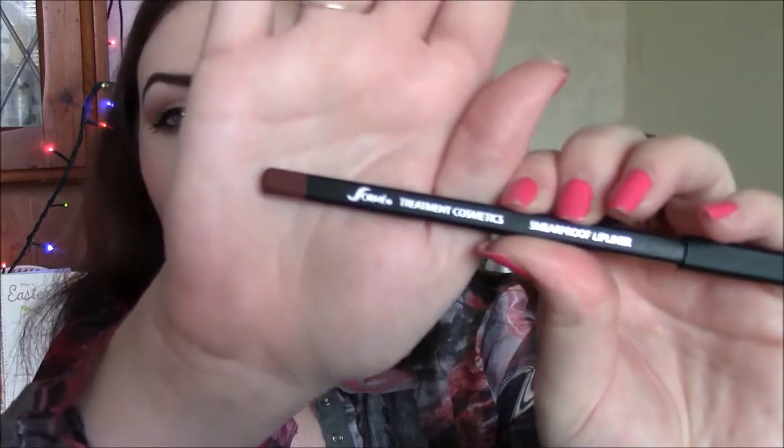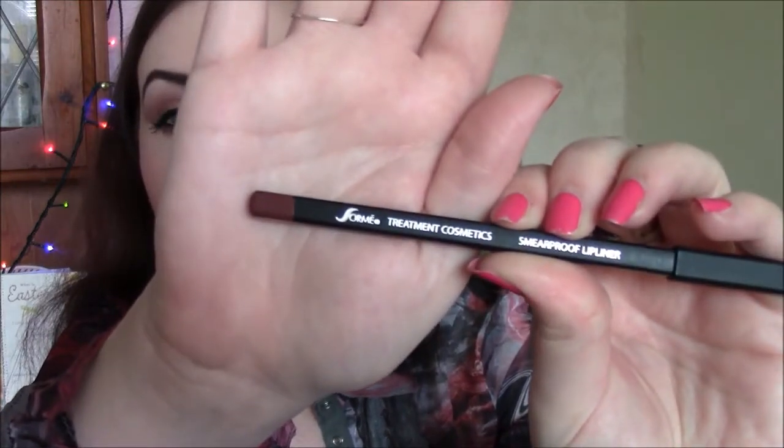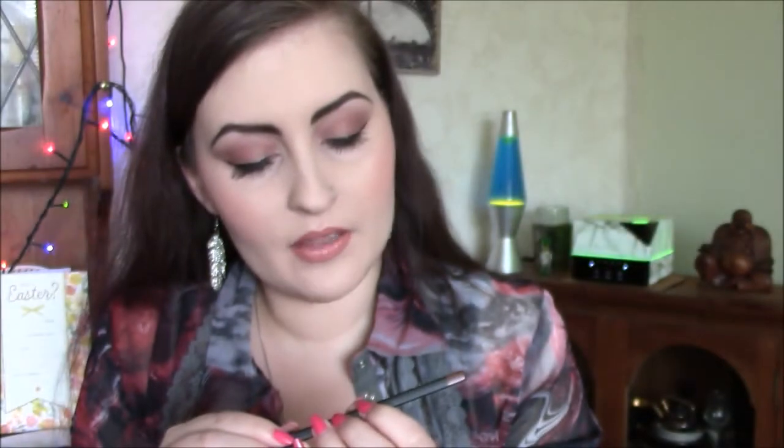The first of the two-parter for this lip combination is this lip liner. It's made in Italy, and it's by a company called Sommet — they're treatment cosmetics. I will find out more and put it down below. This is the Smear Proof Lip Liner in the shade Chestnut 18. They're made in Italy, so they're very good quality. I wasn't too impressed with this when I first saw it in the bag, but that was because I hadn't tried it.